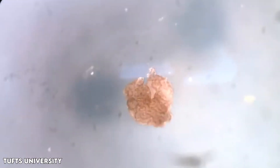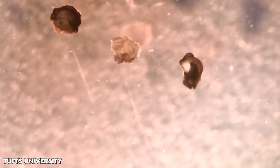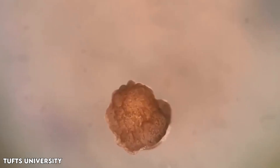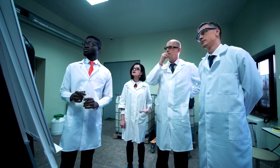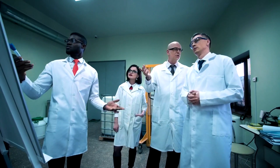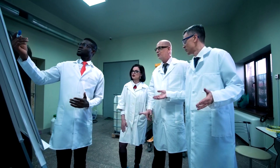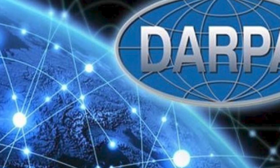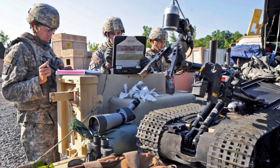While xenobots are in early stages and lack practical applications, the combination of molecular biology and artificial intelligence holds potential for various tasks in the body and the environment. This includes collecting microplastics in oceans, inspecting root systems, and advancing regenerative medicine. Despite concerns about self-replicating biotechnology, the researchers assure that xenobots are contained in a lab, easily terminated, biodegradable, and subject to ethical regulations. The research received partial funding from the Defense Advanced Research Projects Agency, DARPA, a federal agency overseeing technology development for military applications.